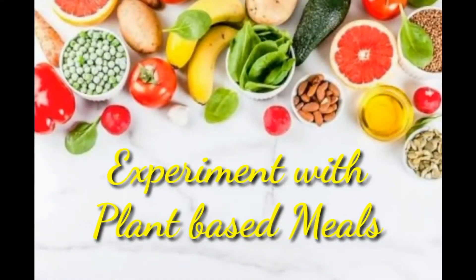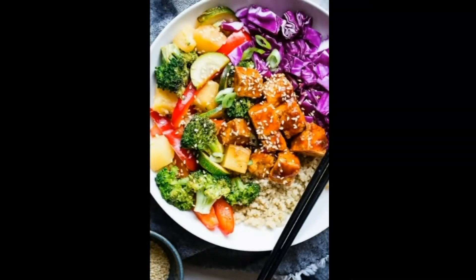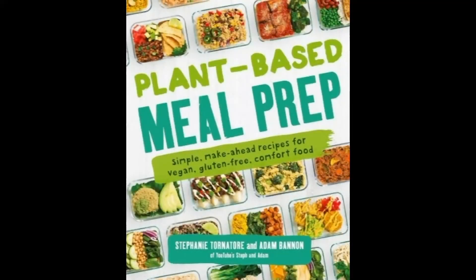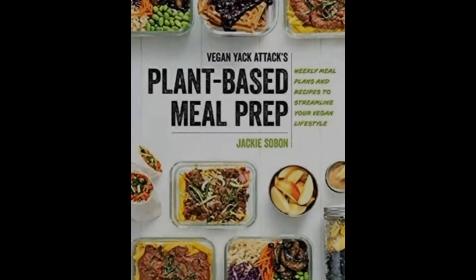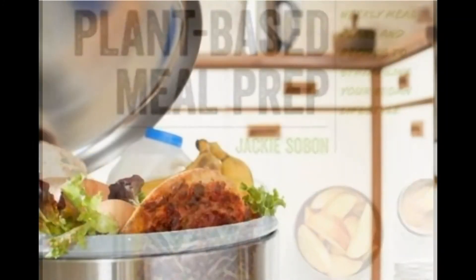17. Experiment With Plant-Based Meals. Expand variety in your menus with budget-friendly meatless meals. Many recipes that use meat and poultry can be made without. Eating a variety of plant foods can help — vegetables, beans and lentils are all great substitutes. Try including one meatless meal per week to start.